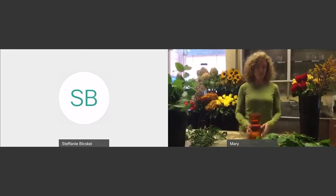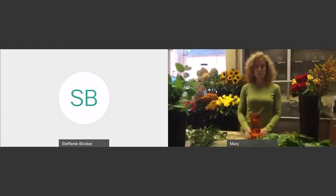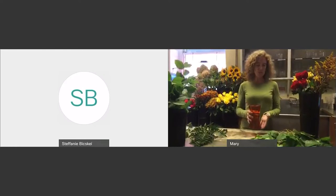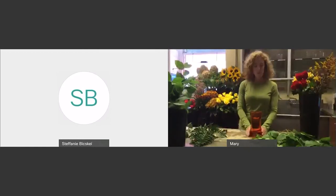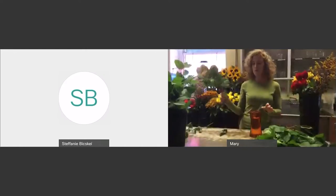First, I have my vase, which is eight inches tall and has about a four-inch opening. This is a good size to work with for a dozen roses. If you're working with something at home that's much larger, you might want to try to grab something with a little bit smaller opening. Ideally, this is a good size for a dozen roses arranged.